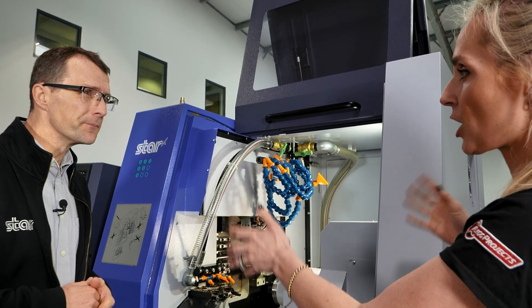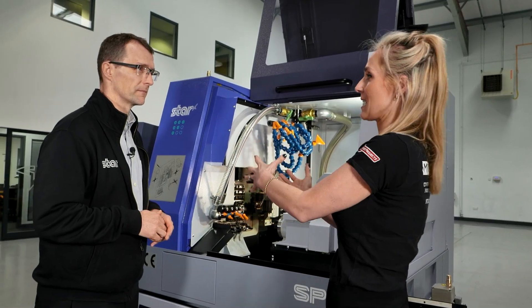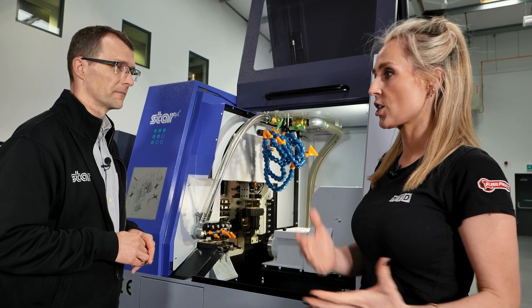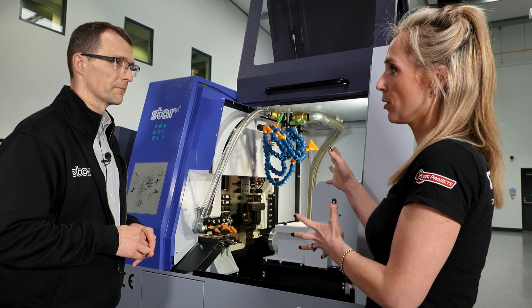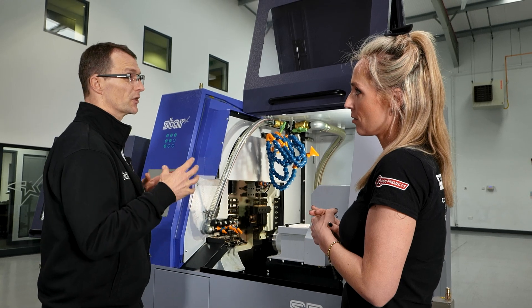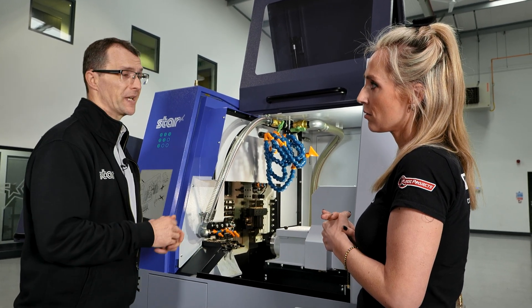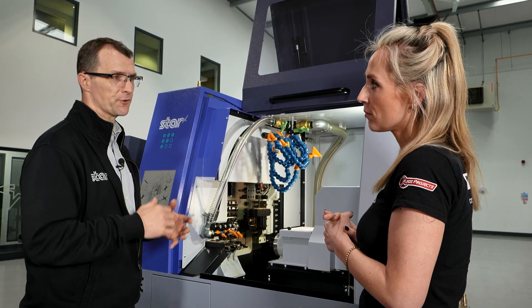Ultimately, with a machine like this - your lights out, your unattended run - what is it that you're putting into this that allows a machinist, an engineer to feel comfortable using it? It's all about creating a stable process. The various technology that we've got built into sliding head machines allows us to give that unattended running, which is what manufacturers want.